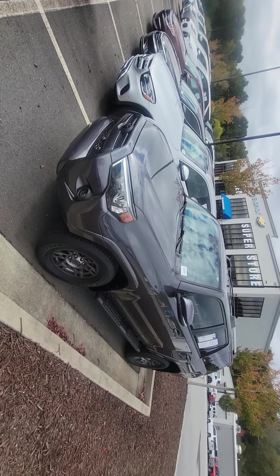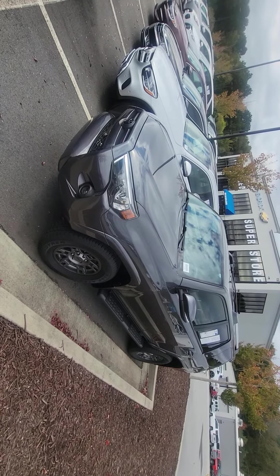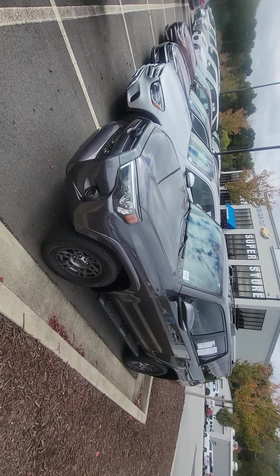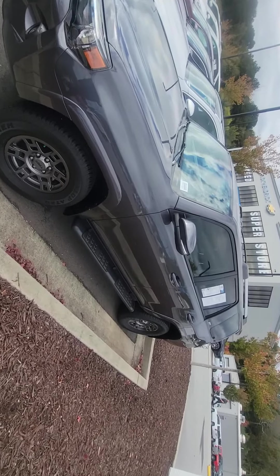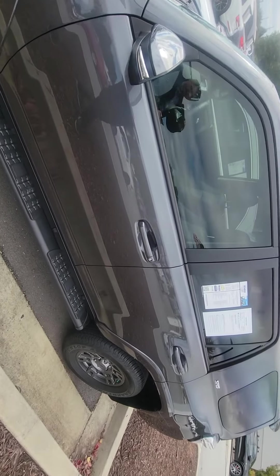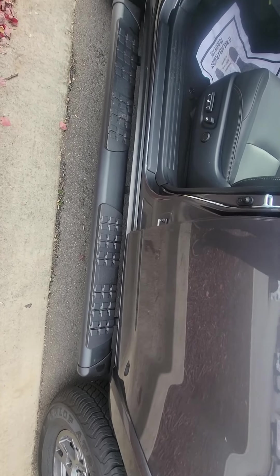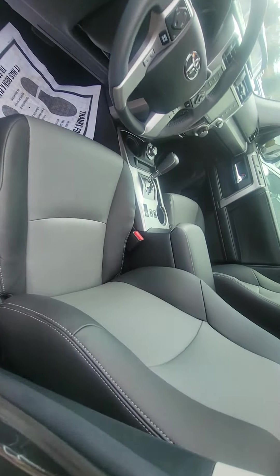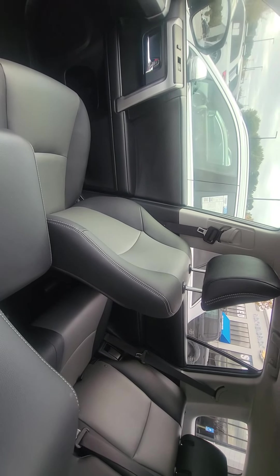Good afternoon, this is Brad over here at Rick Hendrick Chevrolet Buford. I want to take a quick video for you of this 2020 4Runner — this is the SR5 Premium four-wheel drive. This thing is gorgeous; I love the exterior color of this. Of course, it has the keyless entry, nice running boards to complement it, and a gorgeous leather interior with no rips, stains, or tears.